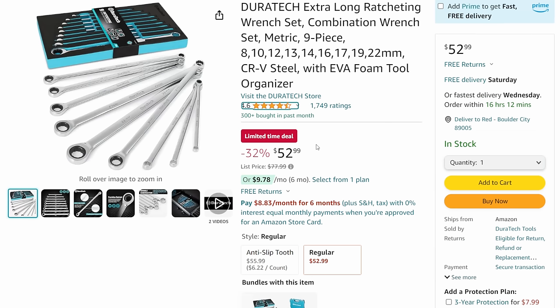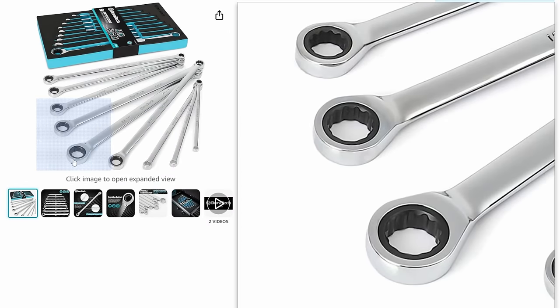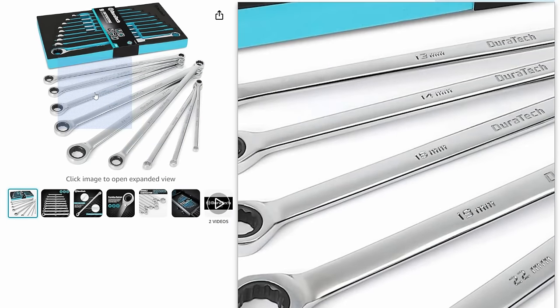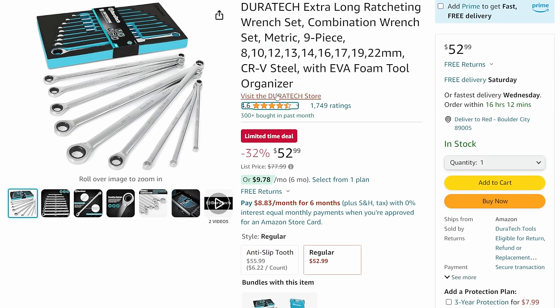Next up, Duratec long-handle ratcheting wrenches. These are DIY level, not professional beat-on-every-day tools. If you're going to torque on these, don't torque on the ratcheting end - torque on the other end, then reverse it to spin it off. They've got a huge selection - 13, 14, 15, 19 - nine ratcheting wrenches for $56 with the foam insert. I really love long handle wrenches, they let you get that extra torque. And ratcheting wrenches - when you have them, you're like why would I use anything else?